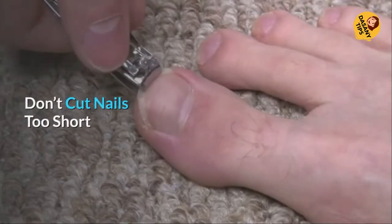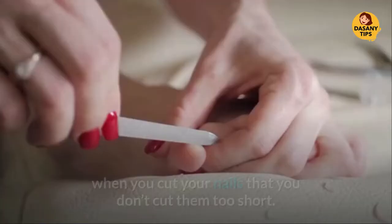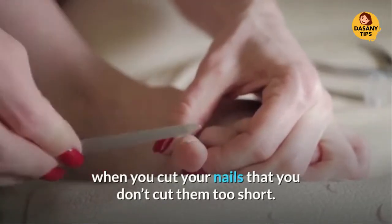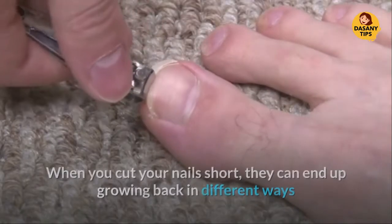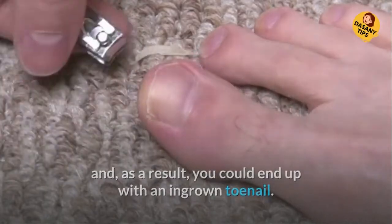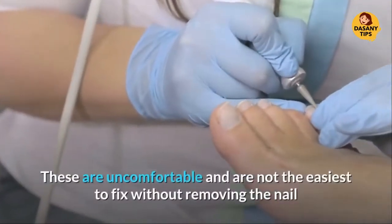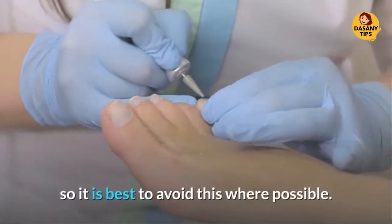Don't Cut Nails Too Short. The next way that you can look after your feet is by making sure when you cut your nails that you don't cut them too short. When you cut your nails short, they can end up growing back in different ways and, as a result, you could end up with an ingrown toenail. These are uncomfortable and are not the easiest to fix without removing the nail, so it is best to avoid this where possible.